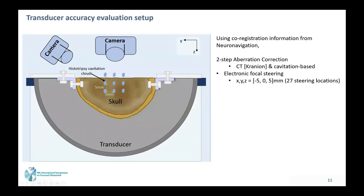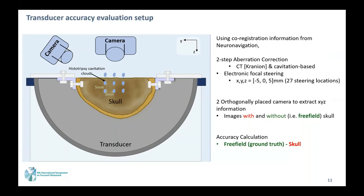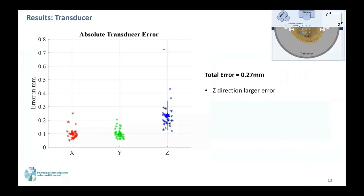The evaluation setup used two orthogonal cameras. We generated HIFU bubble clouds at 27 different locations spaced five millimeters apart. The two orthogonal cameras were used to extract X, Y, Z information. Images acquired without the skull—free field—served as the ground truth, and we subtracted the bubble locations observed through the skull. This is the absolute transducer treatment error that we observed, with the Z-directional error being the largest.